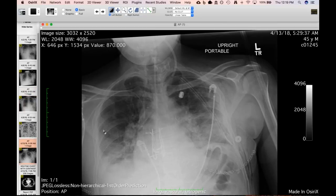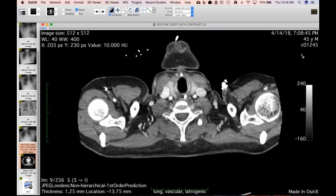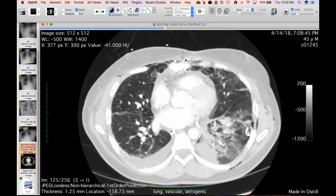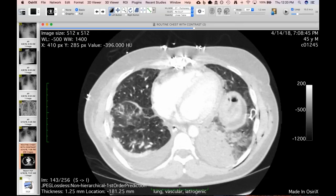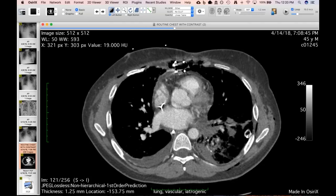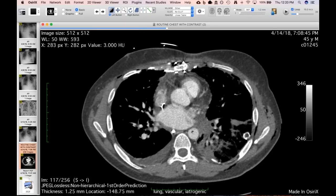A few days later he was decompensating — effusions and recurrent findings on the right. The left side had stayed abnormal. The hemoptysis prompted a contrast study. Look at the left lower lobe: airways are very thick, fissure thickening, septal thickening — it looks congested, with ground glass and a little consolidation. Recalling last week's case of a ligated pulmonary vein, always look at the veins as a potential source of edema, hemorrhage, congestion, or necrosis. There's a left superior pulmonary vein, but no left inferior pulmonary vein — it just abruptly cuts off.